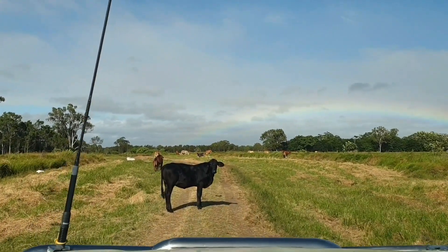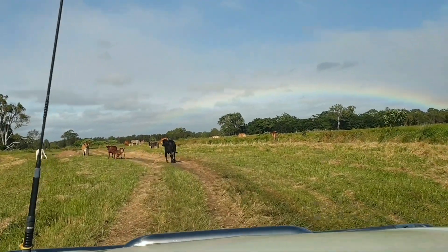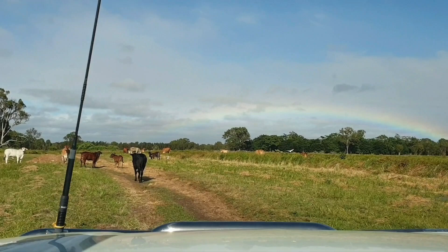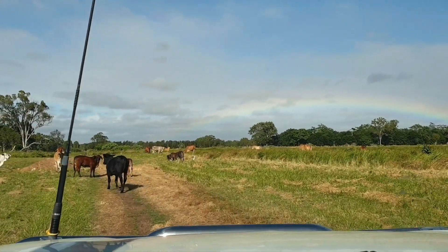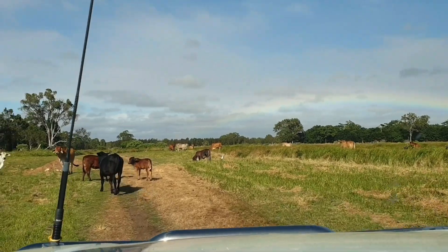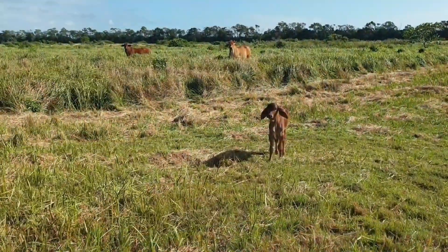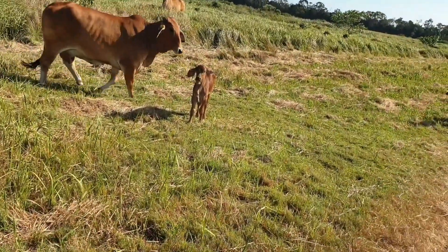Oh, it's a standoff! Black and red one back there — they look healthy. Yeah, they do. Oh, the calves are so pretty. There's a little one there. It's okay mama, I'm not hurting her.